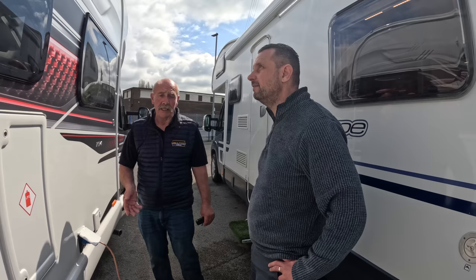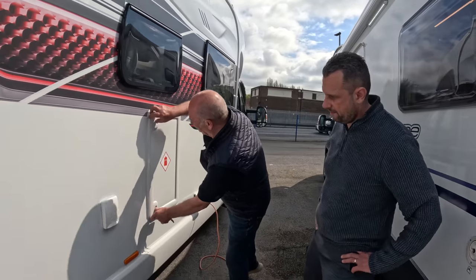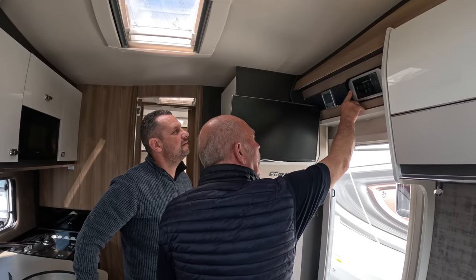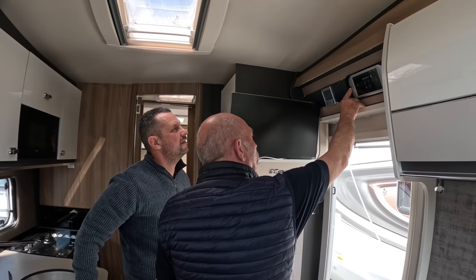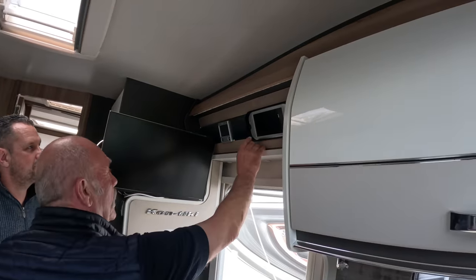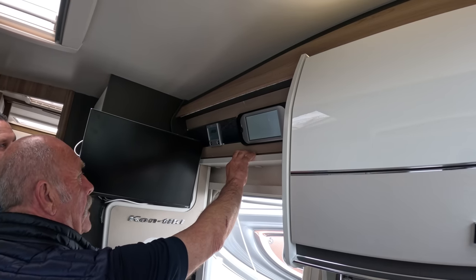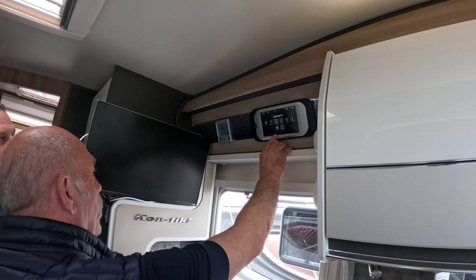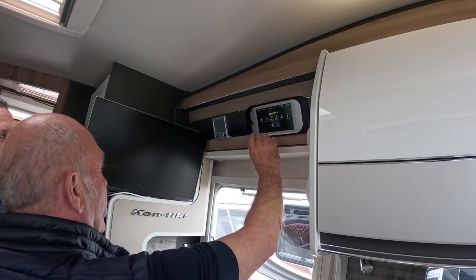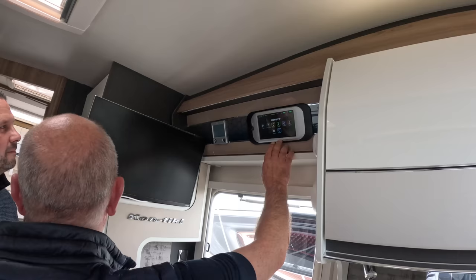Trevor explained how to power the van up and down. You click it twice to power it down and it should beep at you — two beeps means everything's powered down. When you come into the van, you power it up, press it again when it says 'power off', and that brings up the main menu — the main plate for all the activity and programs.